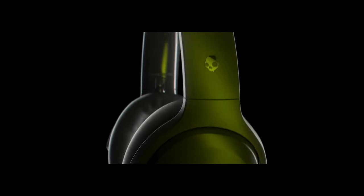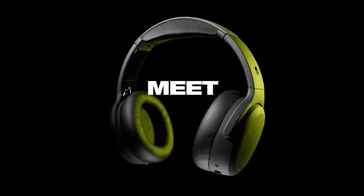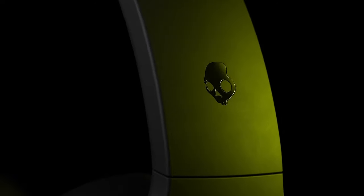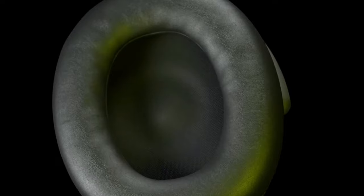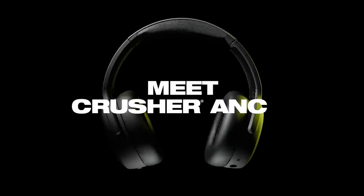At number 7 is the Skullcandy Crusher ANC2. The Skullcandy Crusher ANC2 is a unique pair of headphones that delivers a powerful and immersive audio experience. The crusher tech allows you to physically feel the bass, thanks to technology that vibrates your skull. You can adjust the bass level using the bass slider, or opt for a more mellow sound by sliding it down. The Crusher ANC2 analyzes your hearing to produce a personalized sound profile, with a quick test that tunes the headphones to your specific preferences, ensuring an optimal listening experience.